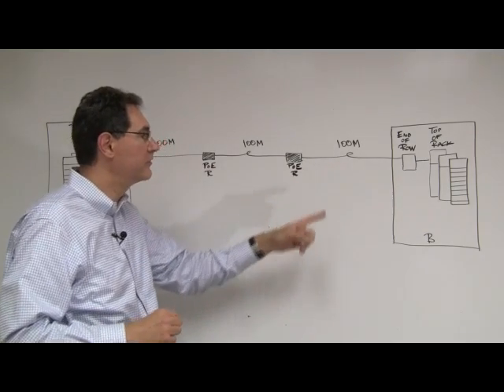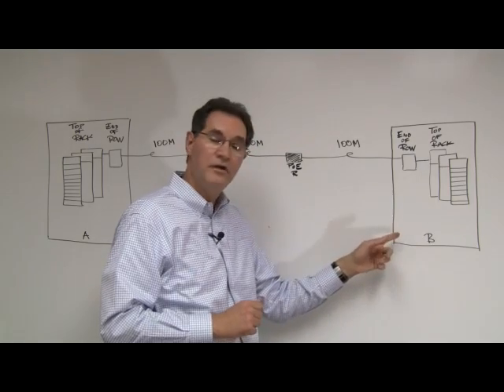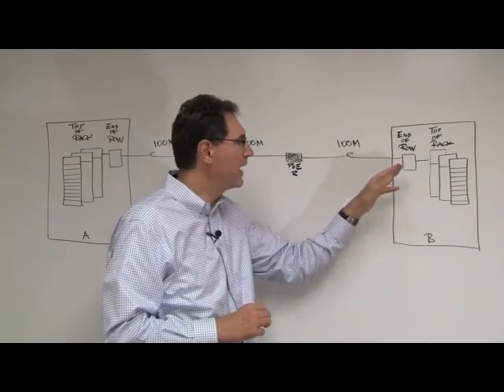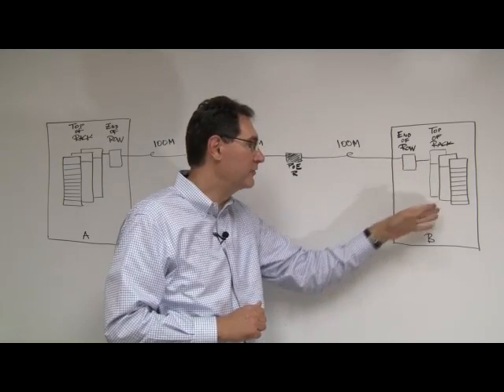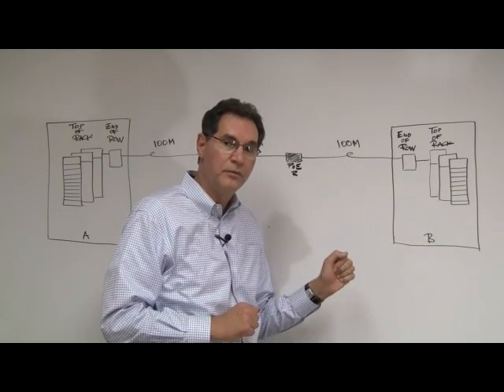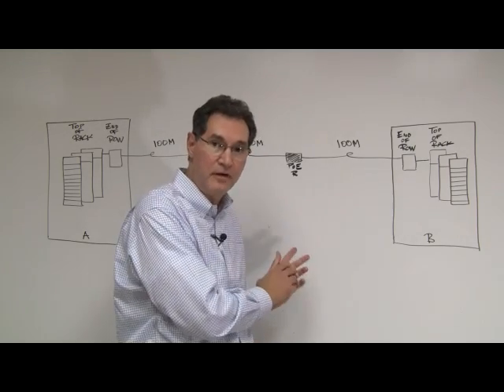And then a final 100-meter segment for a total of 300 meters to an end-of-row switch in server room B. Of course, that goes on to get terminated in a top-of-rack switch and the servers associated with room B. And now, let me show you some equipment which is used to emulate this environment.